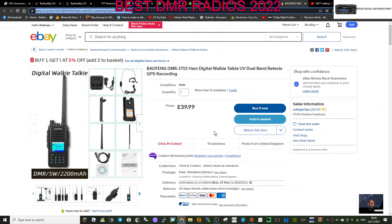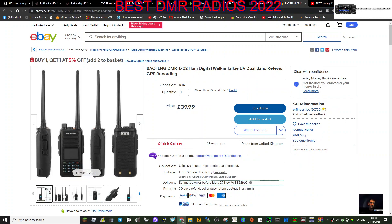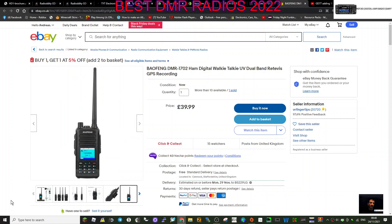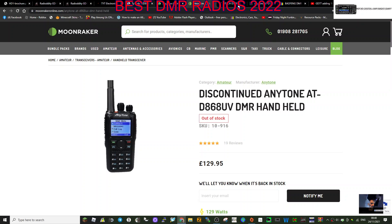It's dual band VHF/UHF and will receive on the main and sub-band, but not at the same time - only one at a time. I think if you're just starting out and want to have a dabble using programming software and learning about DMR, this is a great budget choice at an excellent price. I've got one of these myself.